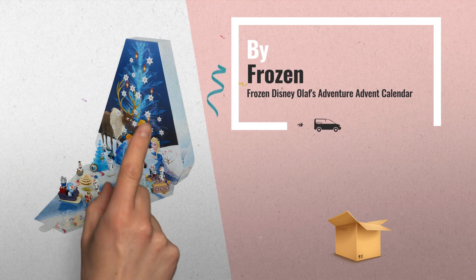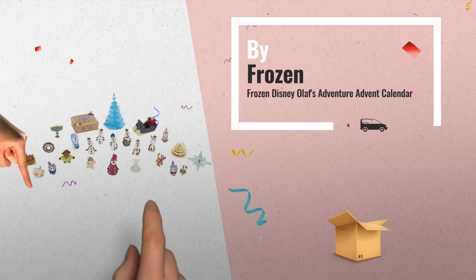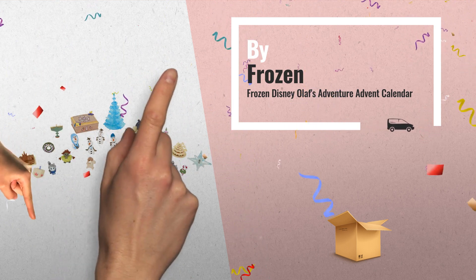Number 4. Frozen Disney Olaf's Adventure Advent Calendar. Open a new window each day to reveal a surprise figure, by Frozen.